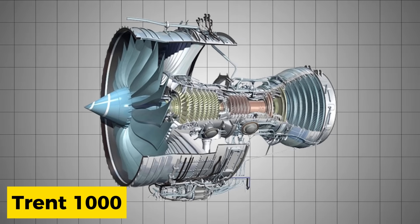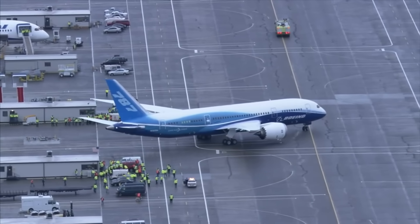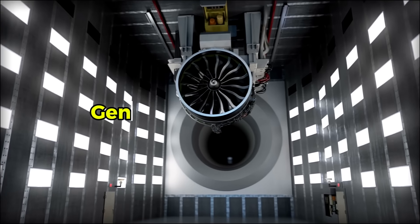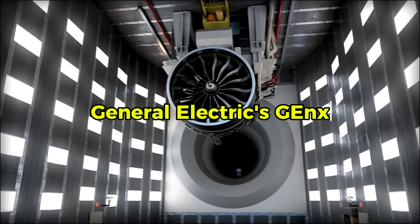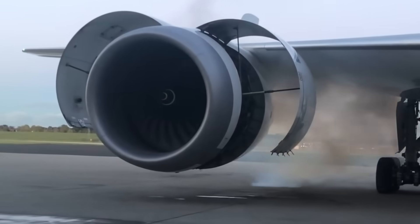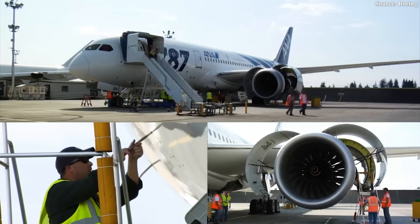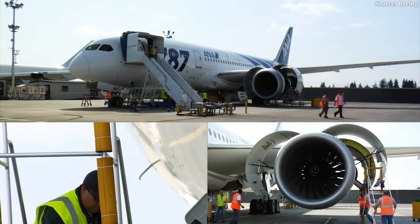The Trent 1000 entered service in October 2011 as one of two engine options for the Boeing 787, competing against General Electric's GEnX. By early 2016, the engines appeared to maintain a dispatch reliability of 99.9%. That facade shattered when turbine blades began corroding and cracking at rates far exceeding design expectations.